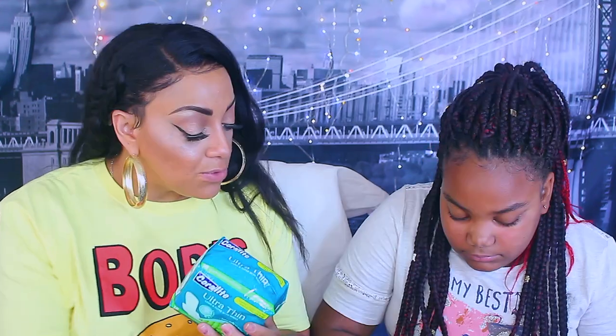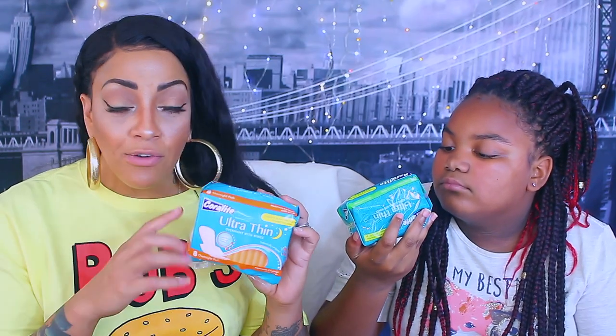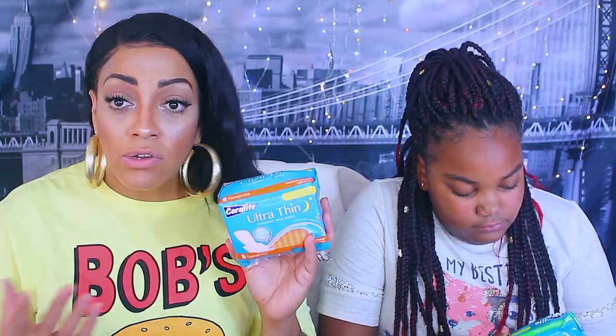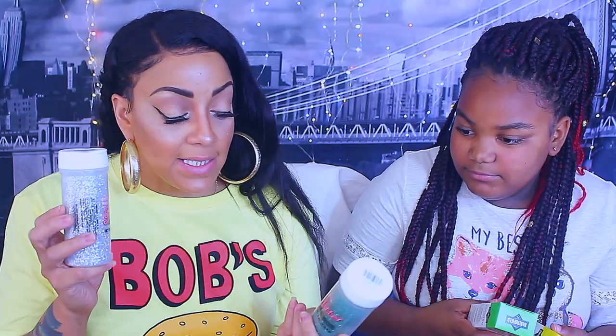I stock up on these Coralite pads at the 99 Cents Only store because if you're getting Always you'd spend at least three dollars. They also have ultra thin overnight with wings - you get eight of those. They have other brands too comparable to Kotex or Maxi pads. If you have a 99 Cents Only store and need sanitary pads without spending a lot, definitely get the Coralite brand.